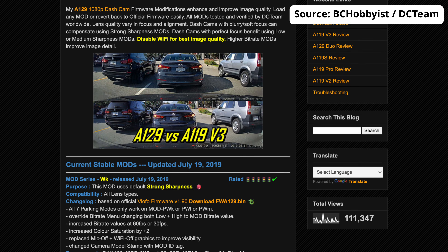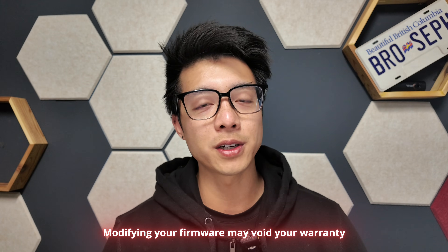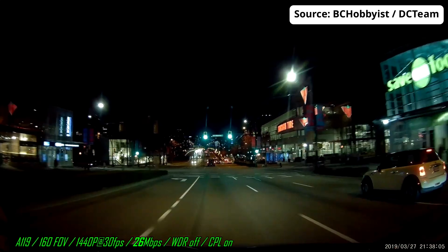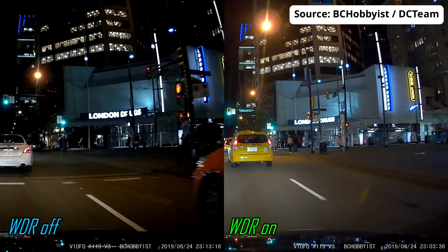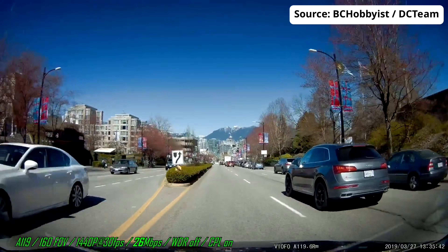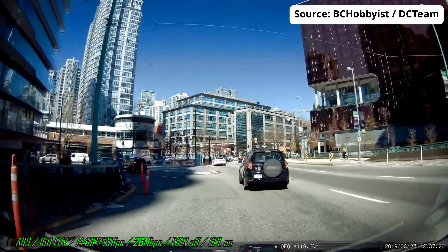But if you thought those creative mounting solutions were cool, wait till you see what these tech geniuses did — they've taken things to the next level with custom firmware mods for Veoful dashcams. Quick heads up though: modifying your firmware could void your warranty or damage your dashcam, so proceed carefully. The Veoful community is packed with brilliant minds, especially groups like BC Hobbyist and DC Team. They've modded cameras like the A119, A119 Pro, A119S, and the A129 Dual, bringing impressive upgrades like better license plate clarity at a distance and reduced motion blur for smoother footage at high speeds. They've also tweaked settings like contrast, sharpness, saturation, and even white balance, so you can really tailor your dashcam's performance to your liking.